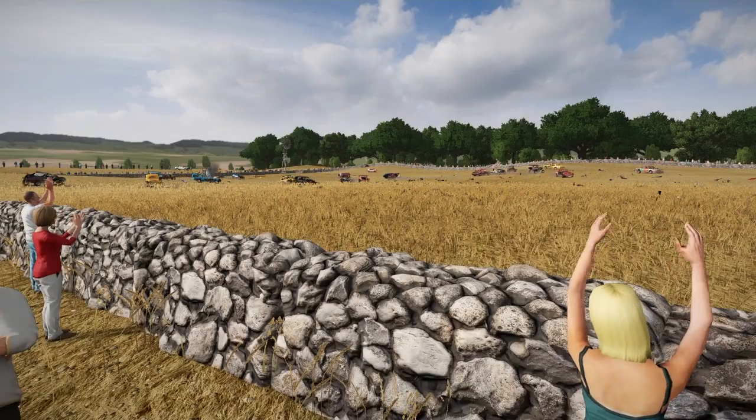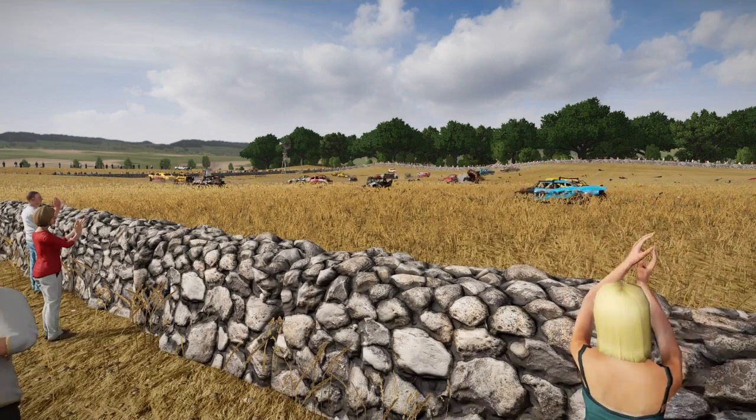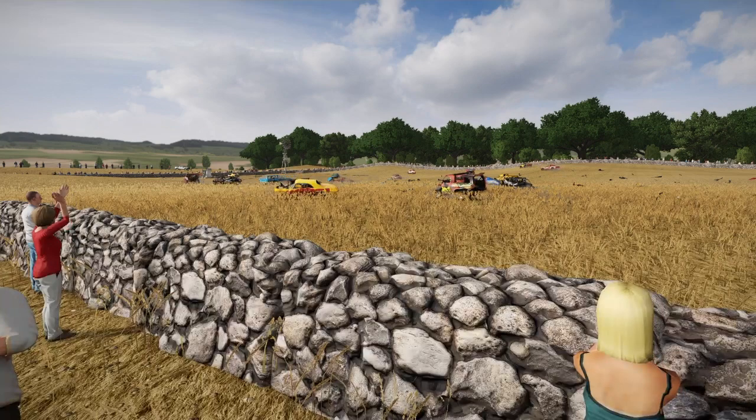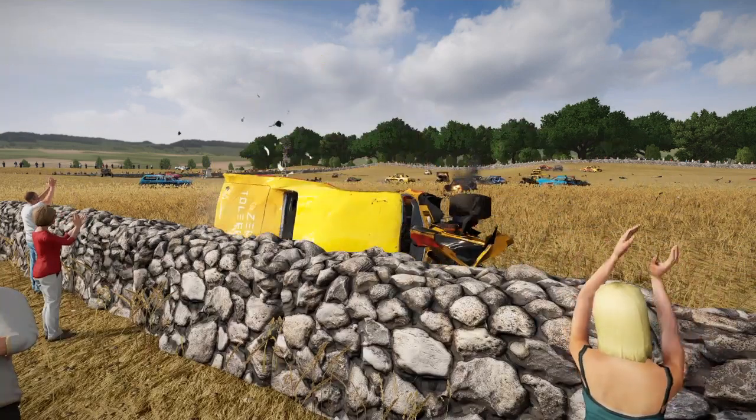Welcome to Crash Racer and we start this crash compilation video at the Glendale Countryside. The Wreckfest crowd here are enjoying this demolition event and they don't even flinch as this car comes hurtling towards them.